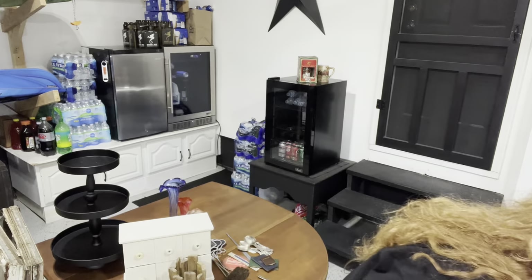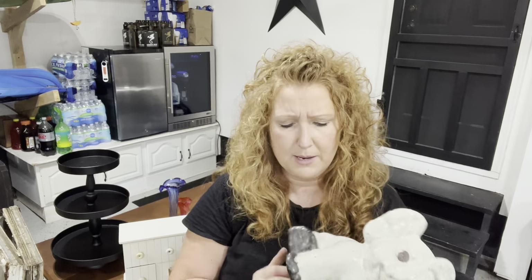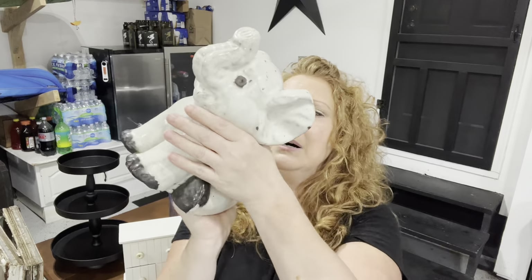I did get one more thing — I forgot because he's heavy and I didn't want to put him on that table. I got this guy. He is a cement elephant from the estate sale with all the glassware. He was sitting outside. He's in great shape.